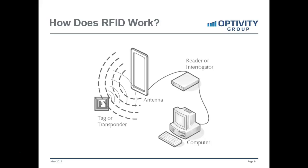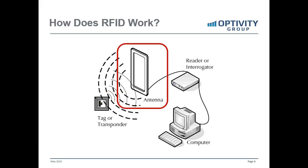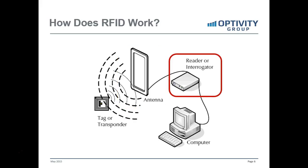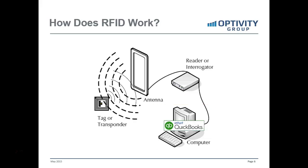So how does RFID work? This is an oversimplified diagram, but it's applicable for what we're dealing with. An RFID tag, which is kind of like a peel-and-stick label, gets attached to cases of products or items that are manufactured, or even individual items in some cases, such as clothing in apparel markets. Those tags are then accessed by an antenna connected to a reader. The antenna sends out a radio signal, the tag sends back unique identifying information, and that ties to computer systems and into the inventory — in our case, with QuickBooks.